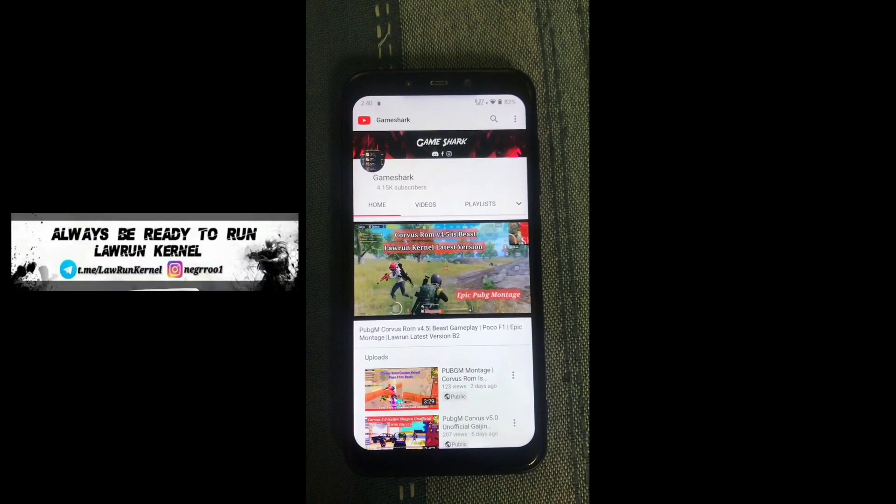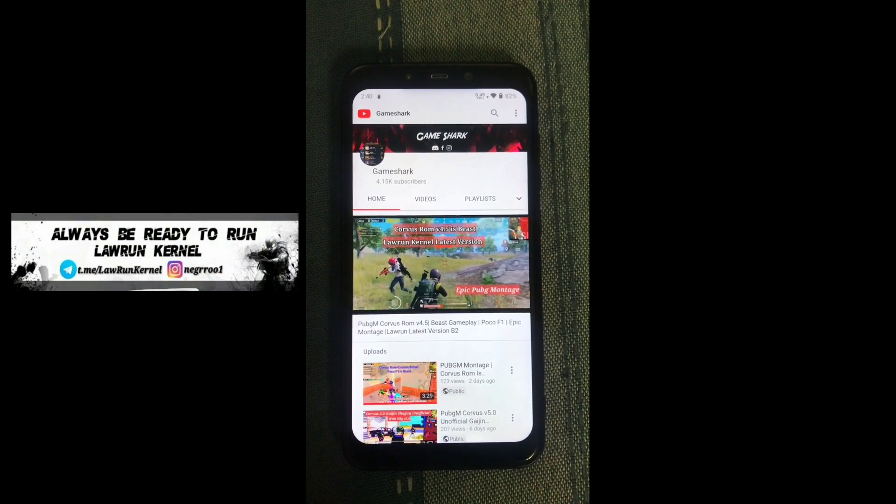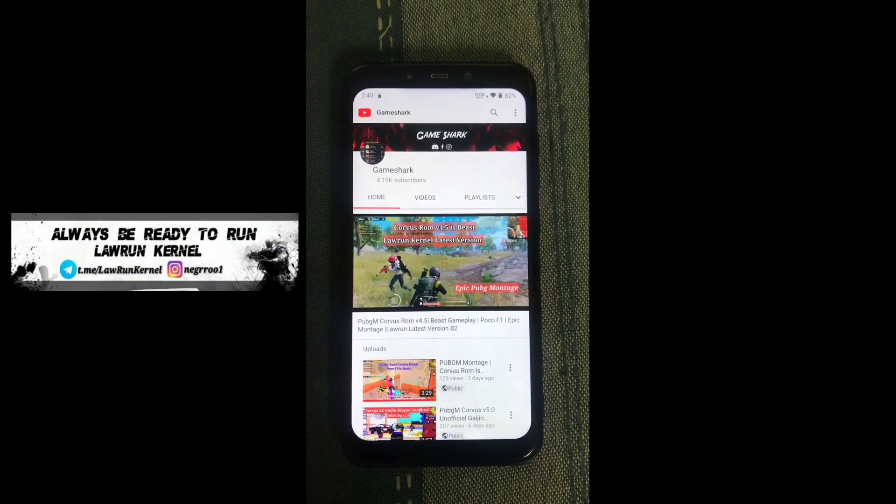Hey guys, welcome back to my channel. I'm your Game Shark, back with a brand new video. In this video we're going to review the latest Laurent Kernel, which is a special edition kernel released by Laurent. Let's get started with the video.